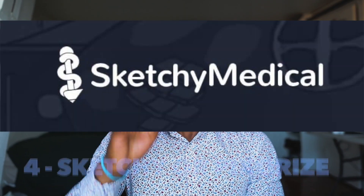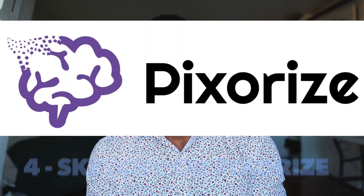Number 4, I'm going to put Sketchy or Pixerize. I personally used Pixerize because I thought it was cheaper. You can use Sketchy, you can use Pixerize. I put that at number 4 because I don't believe it is an obligation — some people pass their Step without watching Sketchy or Pixerize. But I also think it's a very helpful resource if you already studied those concepts before watching those videos.